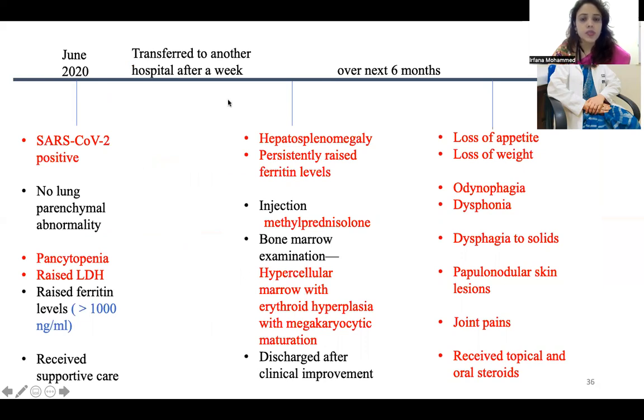She was transferred to another hospital after a week for the pancytopenia and was evaluated there. She had hepatosplenomegaly with persistently raised ferritin levels. After doing her bone marrow, they gave injection methylprednisolone, and her bone marrow examination showed hypercellular marrow with erythroid hyperplasia and megakaryocytic maturation. She was discharged after initial clinical improvement. Over the next six months, she had loss of appetite, loss of weight, odynophagia, painful deglutition, dysphonia, not able to speak properly, dysphagia to solids, and the papillonodular lesions progressed. She consulted different hospitals where she received topical as well as oral steroids without any improvement.